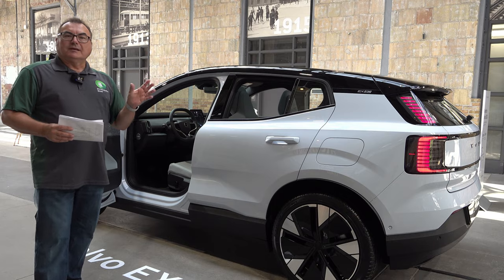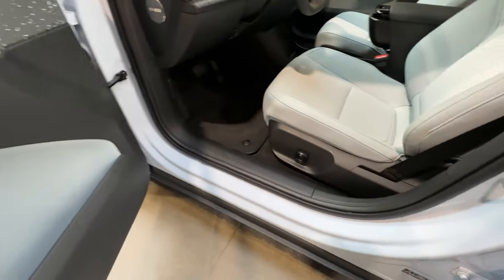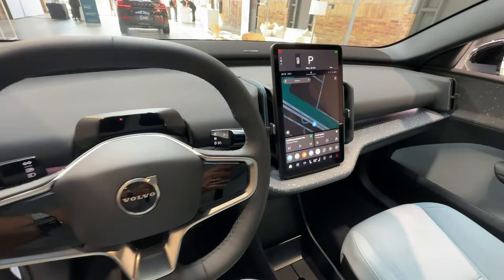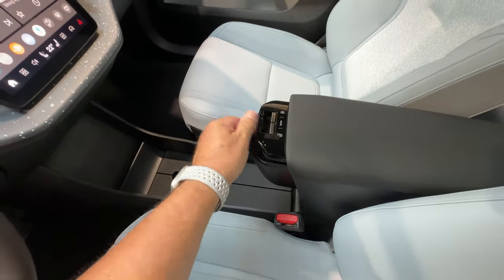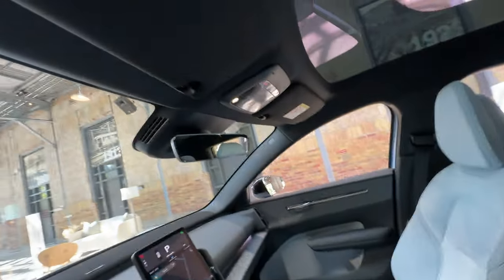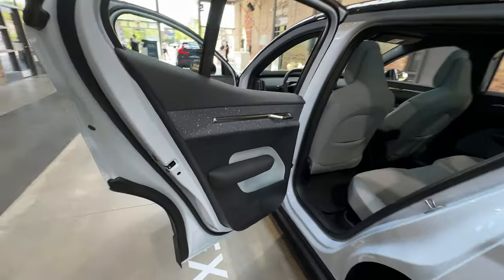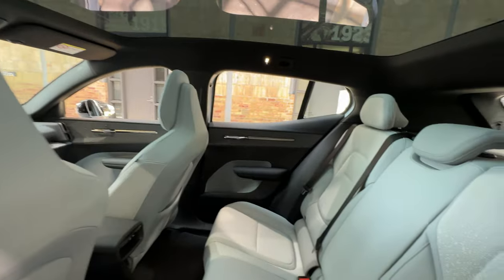One thing I love about Volvo products is the simplicity, not only in design but in the interiors. The EX30 has that minimalistic interior similar to what we've seen on the XC40, but with no driver's binnacle — just a single portrait screen like a Tesla-style experience, where all functionality lives using the Google interface. A very nice interior with lots of color patterns, material options, and a focus on sustainability.